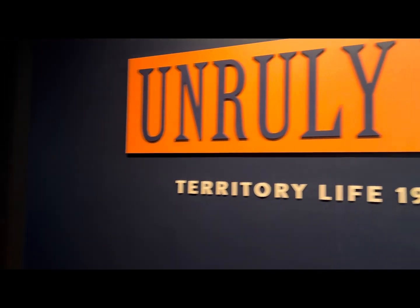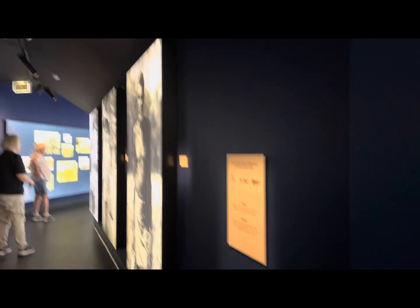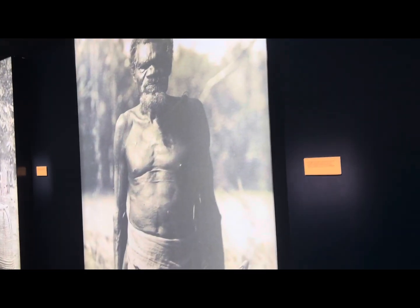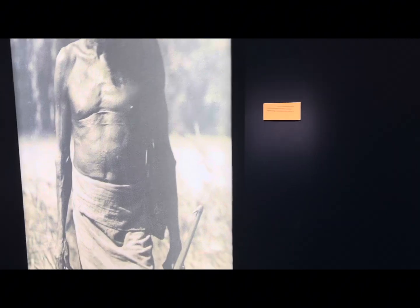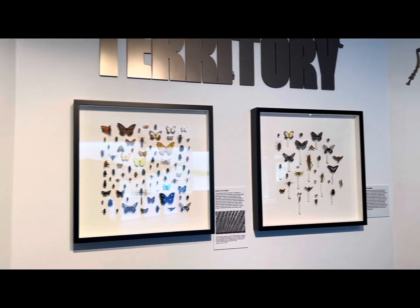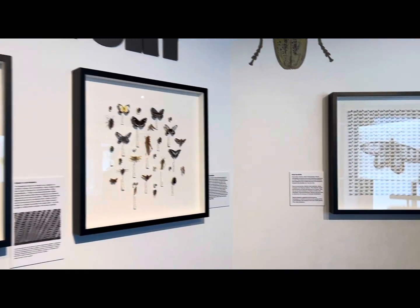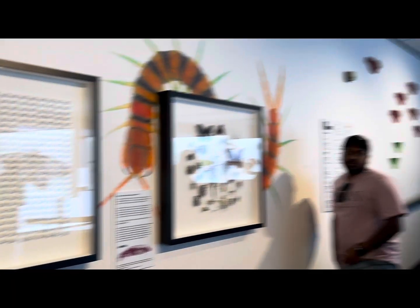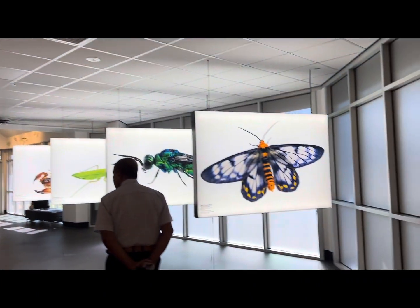This section is called Unruly Days — it's about territory life between 1911 and 1921. Tiny Territory is my favorite part of the museum. It makes large and wondrous the small, colorful, and alien-like invertebrates of the Northern Territory.